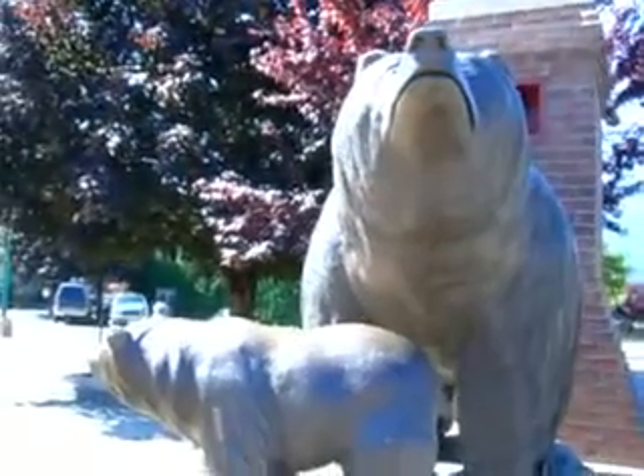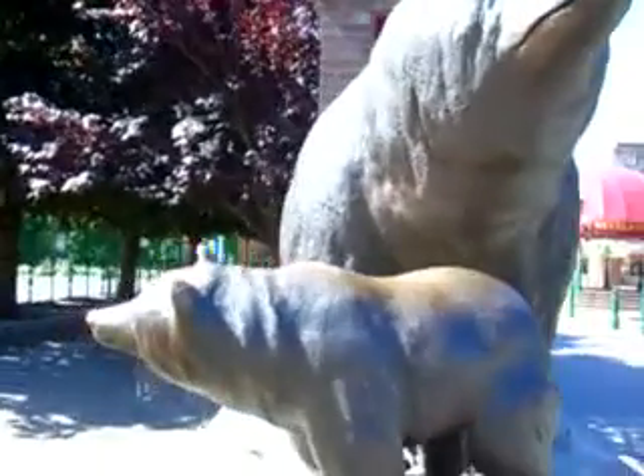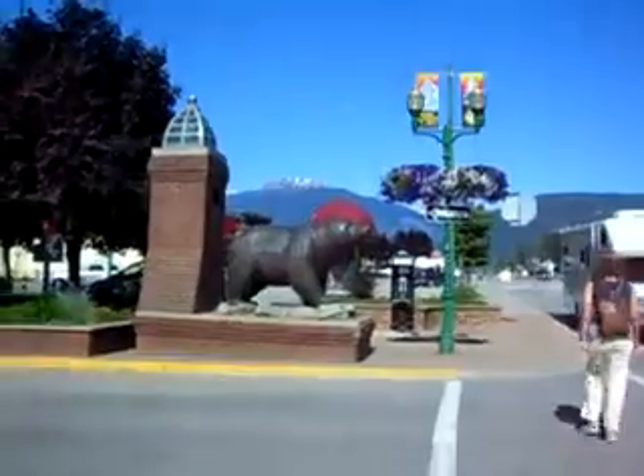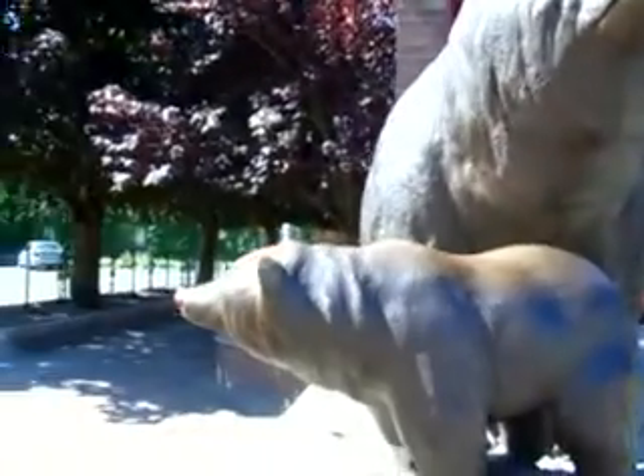And we have our famous statues here. These are the two bear statues that mark the entrance into Revelstoke. You've got mother and cub, and over there a big male. There's a lot of traffic going on around here right now.